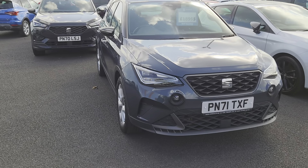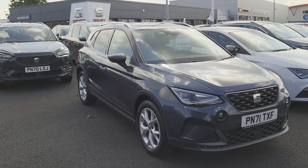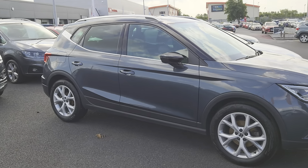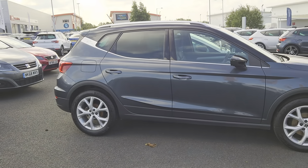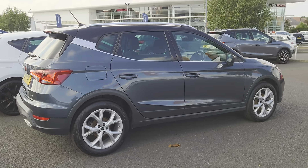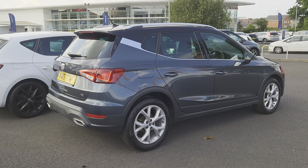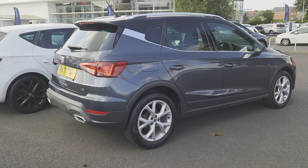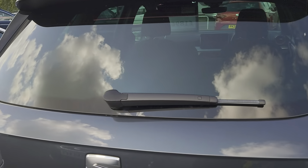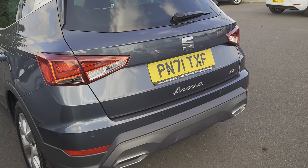We've got this lovely SEAT Arona. It's a 2021 FR TSI edition — one litre petrol automatic, five-door crossover SUV in magnetic grey with a black roof. You've got Bluetooth, connect pack plus, cruise control, front sports seats, driver profile settings, rear parking sensors, lane assist, full link which is your Apple CarPlay and Android facilities, and 16 inch silver alloys.